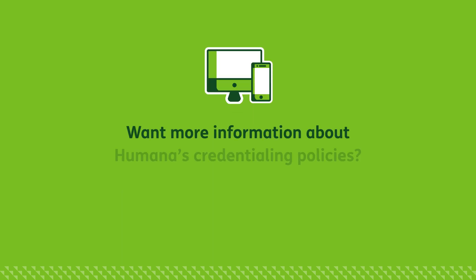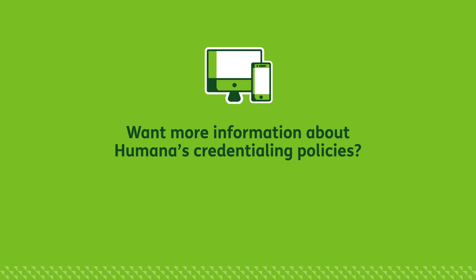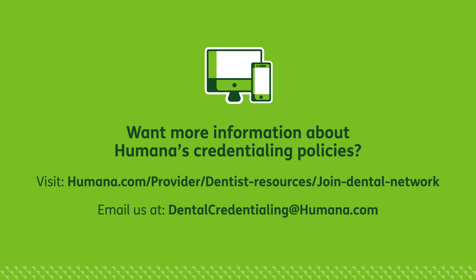You can also go to ProView.CAQH.org for a list of reference materials available to dental providers. You can find more helpful information about Humana's credentialing process by visiting our Join Our Network webpage or by emailing our credentialing team.